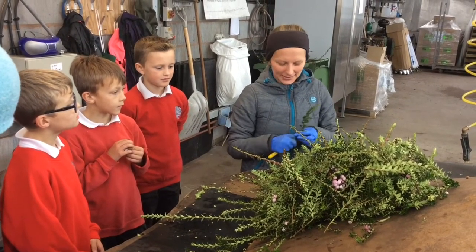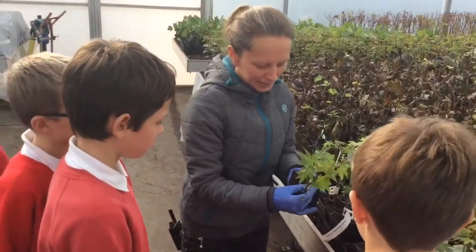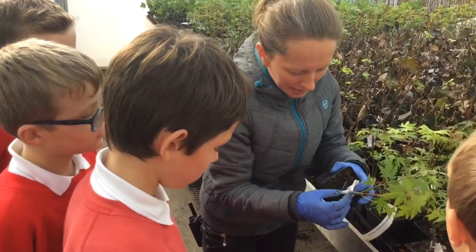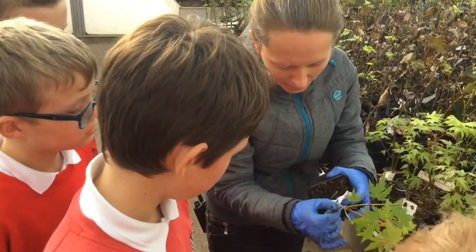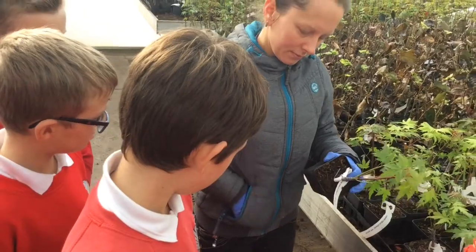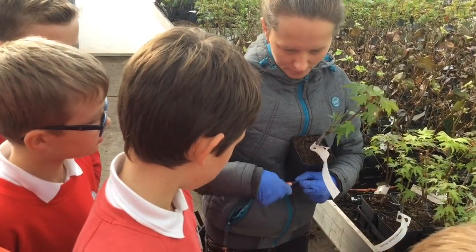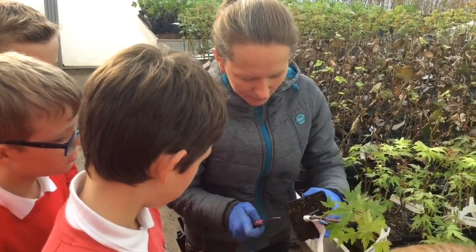We've got grafting acers here. These are the best ones because we've got callous here. That callous there is a bit like when you cut yourself and you get a scab — that's the plant healing itself.